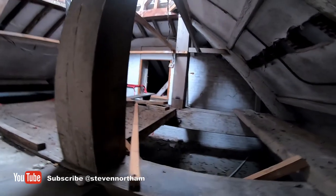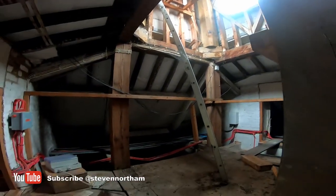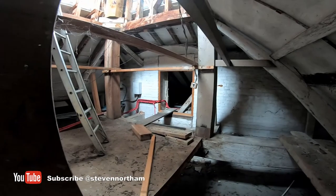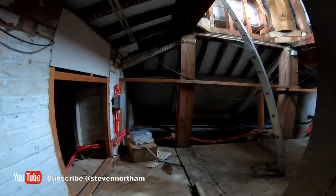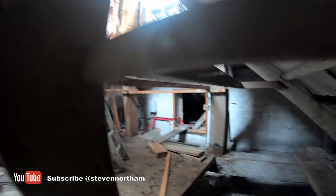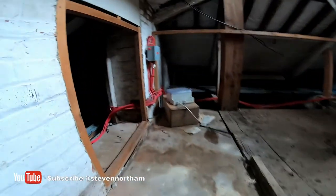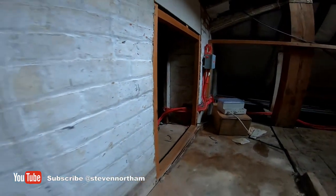This will obviously be off limits to everyone. This is the actual clock tower - the clock's up there. The noise is actually the clock running - it has the correct time and it runs. It's quite an interesting little area. The roof's all been redone recently and so it's watertight and sound.